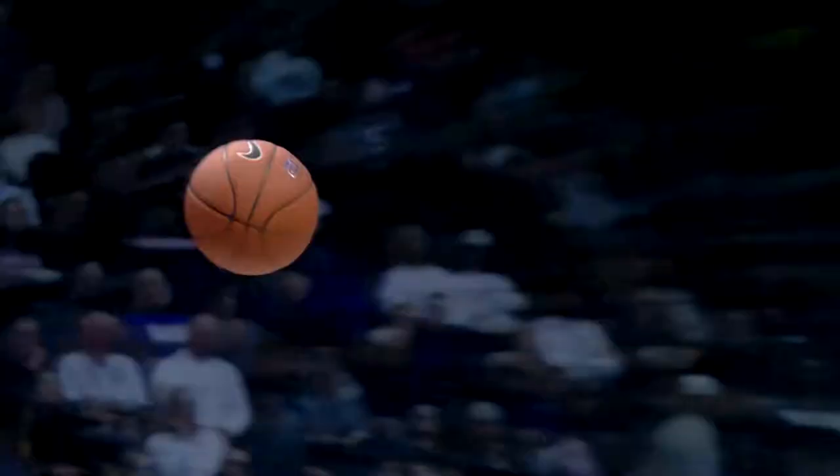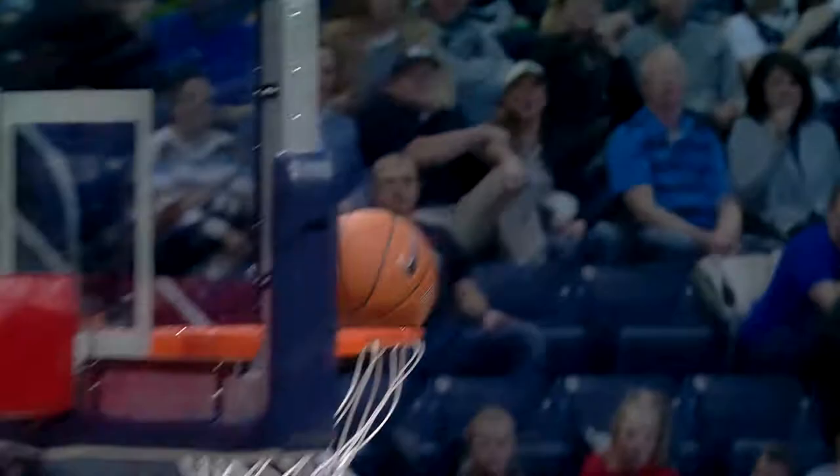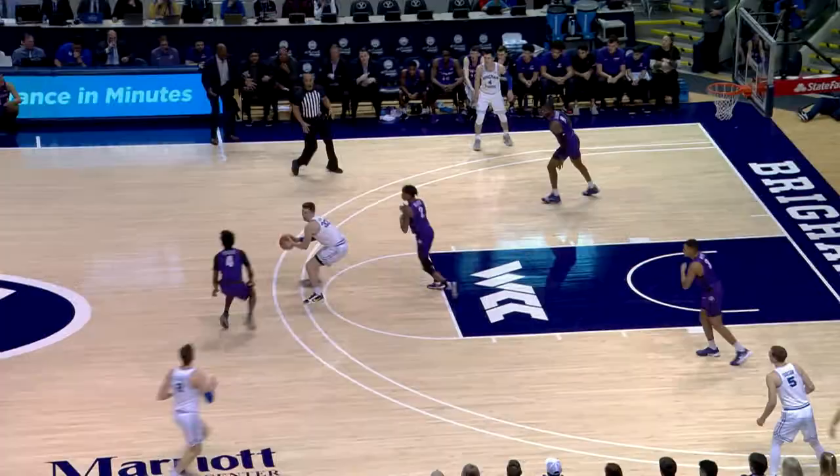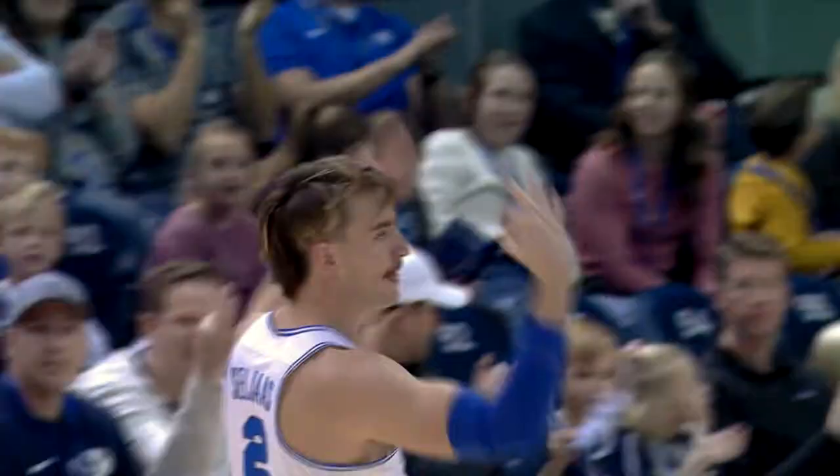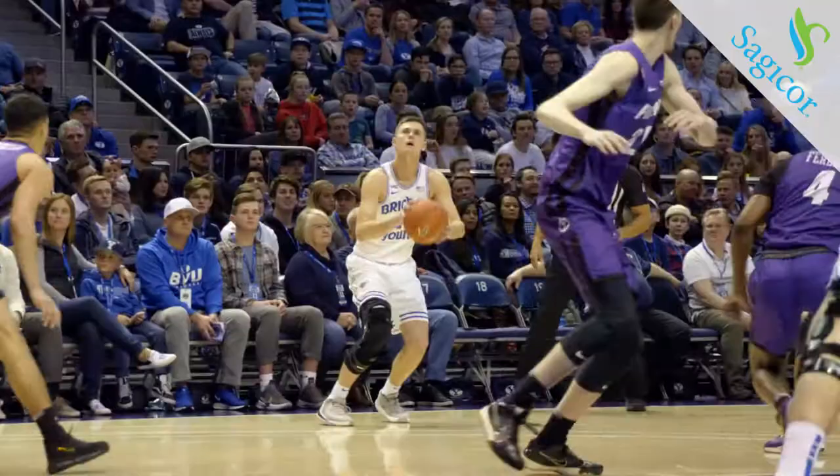BYU front court, Selyus transition three — yes! Zach Selyus knocks it down. Selyus tries it from the right side, and that's good. Three-pointer, and timeout Portland, 24-2. BYU now five for six from deep.